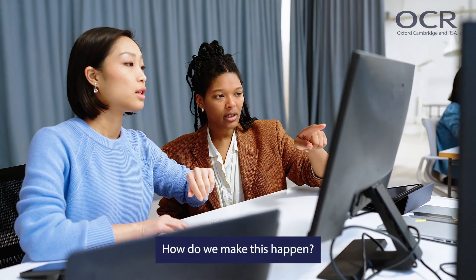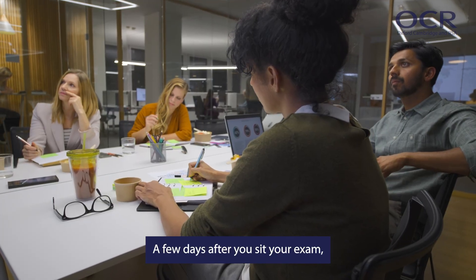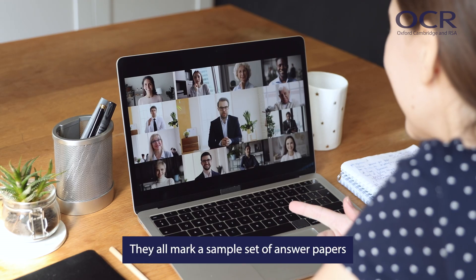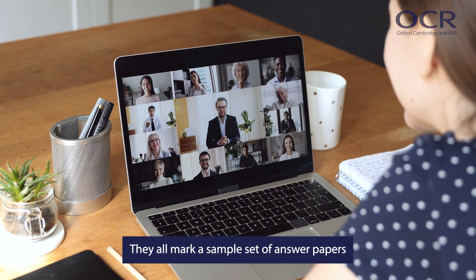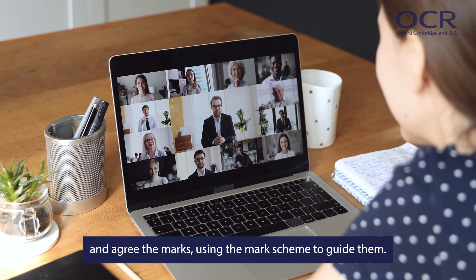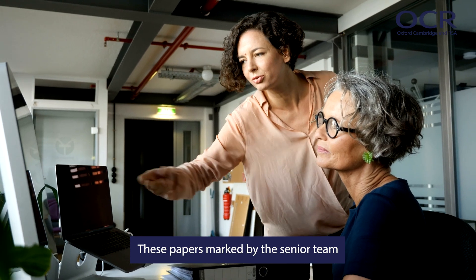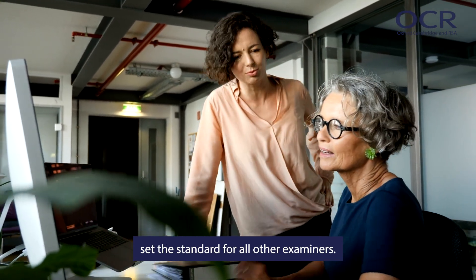How do we make this happen? A few days after you sit your exam, a team of our experienced senior examiners get together. They all mark a sample set of answer papers and agree the marks, using the mark scheme to guide them. These papers marked by the senior team set the standard for all other examiners.